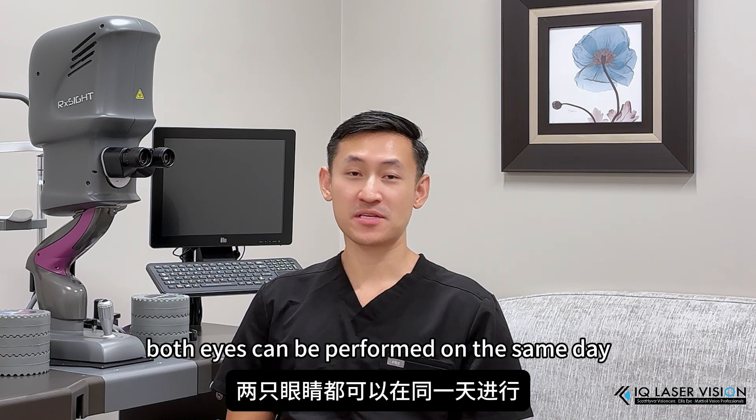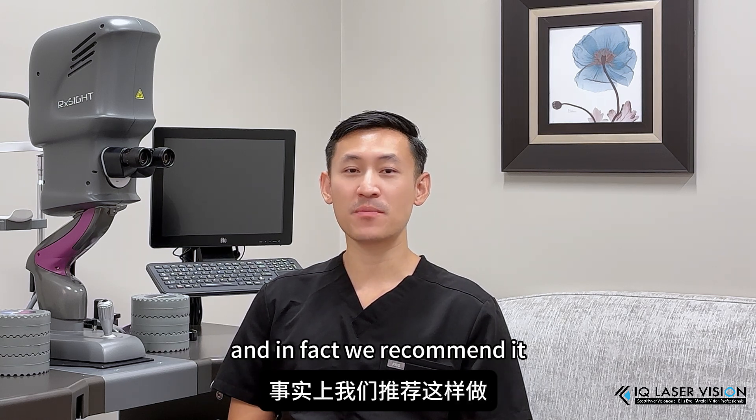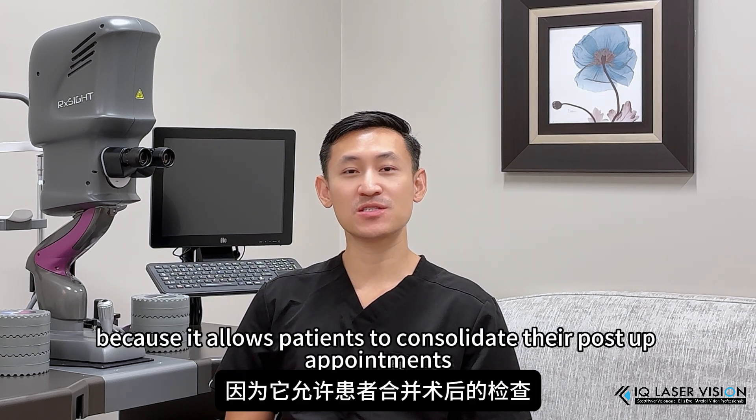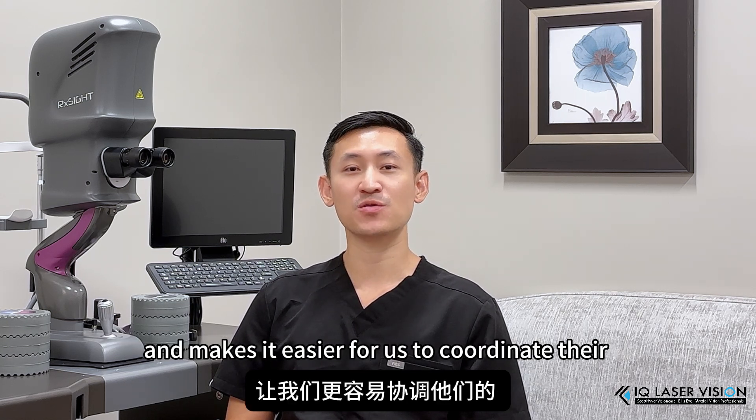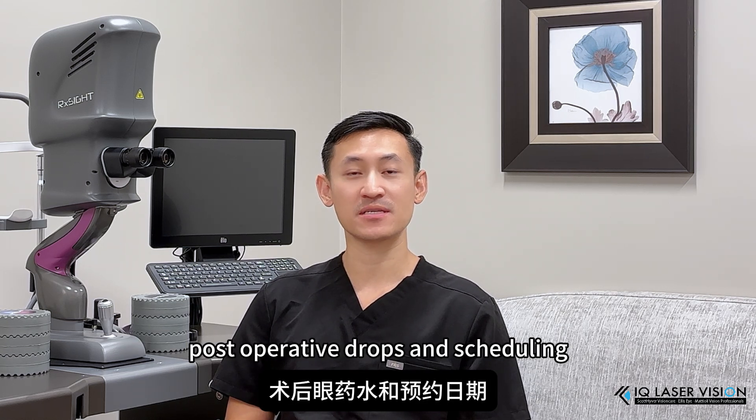Yes, both eyes can be performed on the same day. And in fact, we recommend it because it allows patients to consolidate their post-op appointments and makes it easier for us to coordinate their post-operative drops and scheduling.